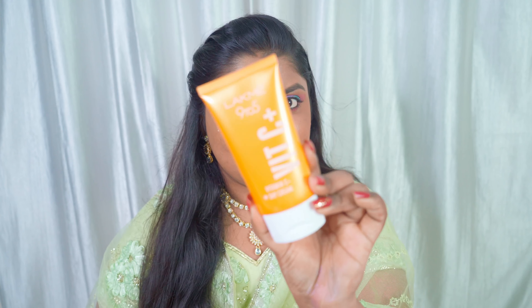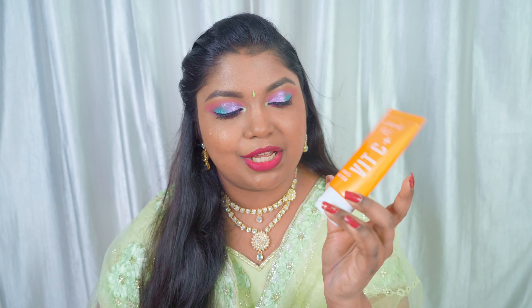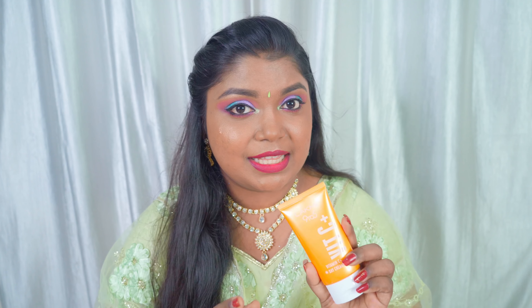Next, let's move on to the day cream of the Lakme Vitamin C range. This is how the packaging looks like — it is a beautiful orange tube packaging. It is quite a lightweight and thin lotion-like consistency. The key ingredients present in this are shea butter and Vitamin E.